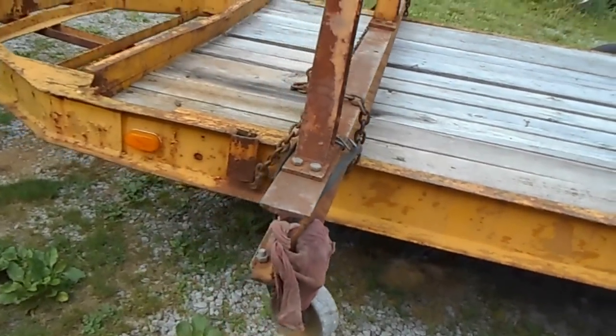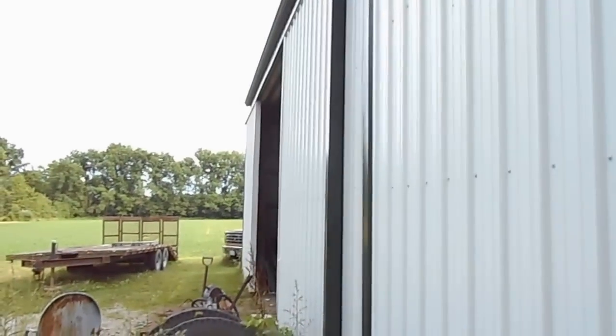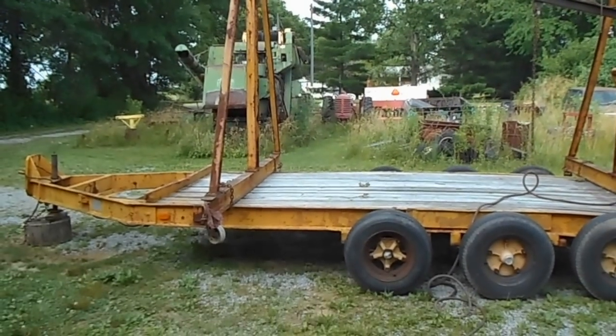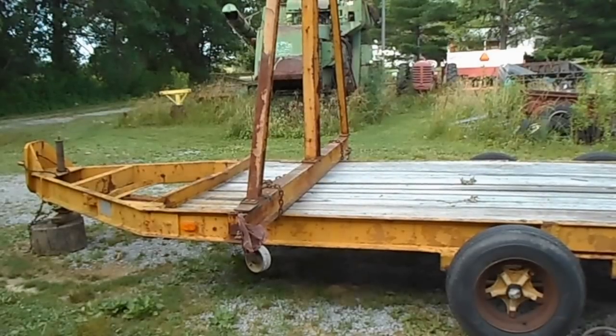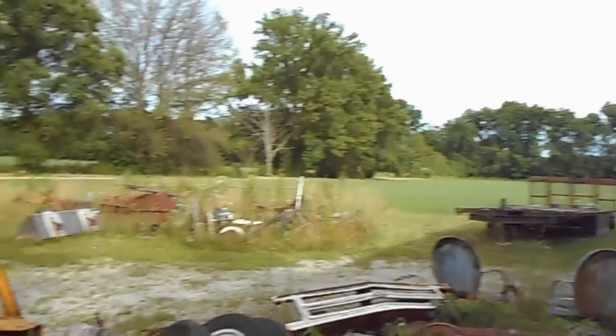The only problem is we've got to figure out how we're going to get this monstrosity off the trailer. The opening to the barn is 12 foot 8 right here at this door; it's 13 foot on the other side. That is 11 foot 2 from the bottom of the I-beam to the top, and about 22 inches off the deck, so I'm roughly 13 foot 4 to 13 foot 6. She ain't going through that door or this one.